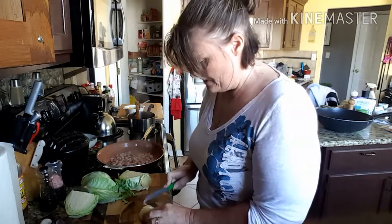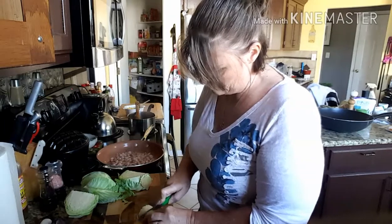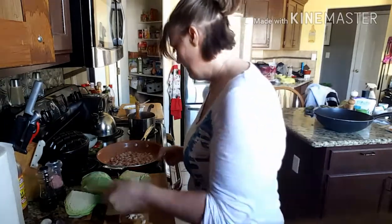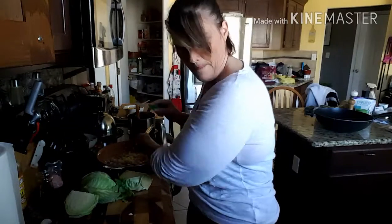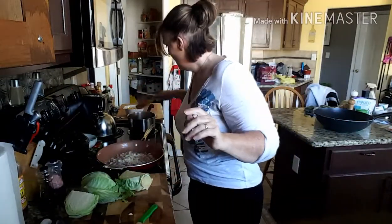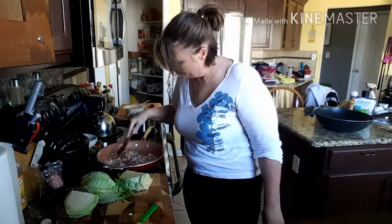I'm going to use about half of the onion and throw that right in with my bacon. In the pot I'm just browning the kielbasa, and then the onion goes right in there to brown up real good.